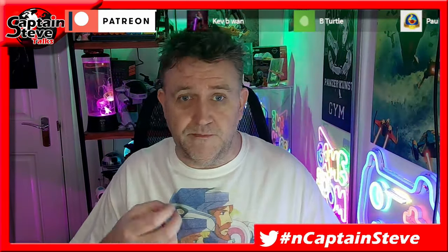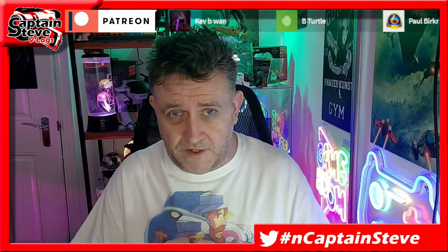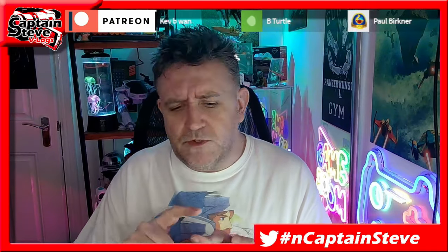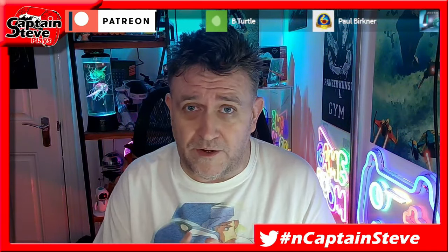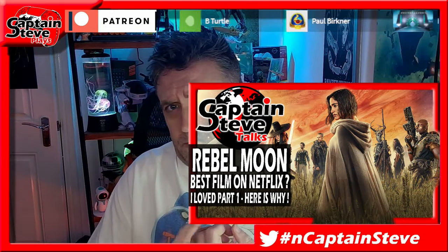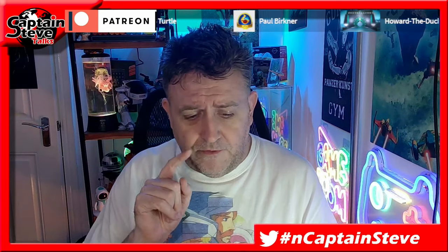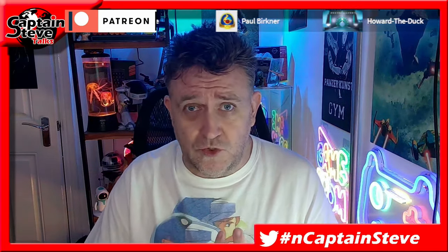I've got a couple of review videos I want to do. I want to do a review of Rebel Moon Part 2. As you know I loved Rebel Moon Part 1 — I said it was a freaking 10 out of 10. Rebel Moon Part 2 — wait for the review, but it's definitely not getting a 10, let me put it that way.